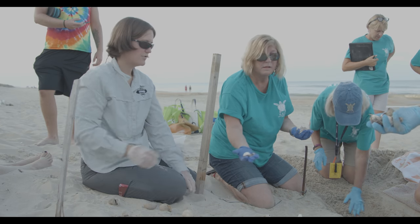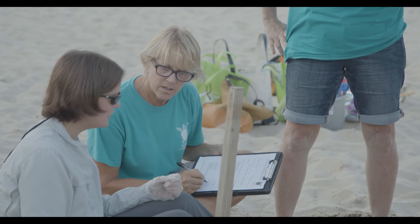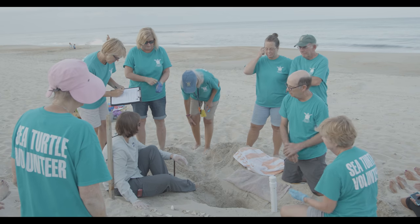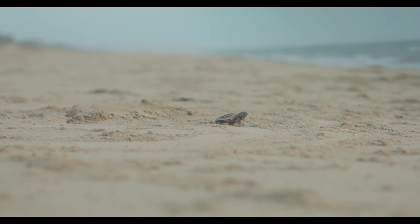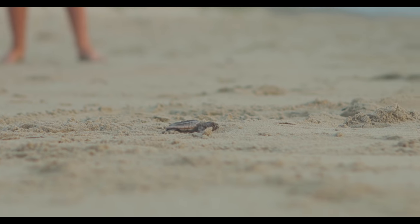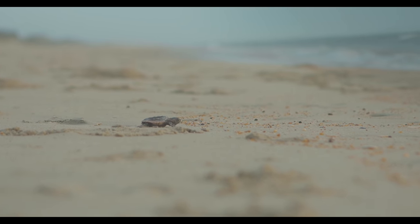Our volunteers work at educating visitors to make sure that when they go home at night, everything goes back with them, because things like beach chairs and canopies can be hazards. Also holes on the beach and even sand castles. One of our favorite things to tell kids who visit is to go Godzilla and crush down their sand castles at the end of the night. Those are really easy ways that visitors can help create perfect habitat so that when they go to bed, our sea turtles will come out of the ocean and leave those nests for us in the morning.